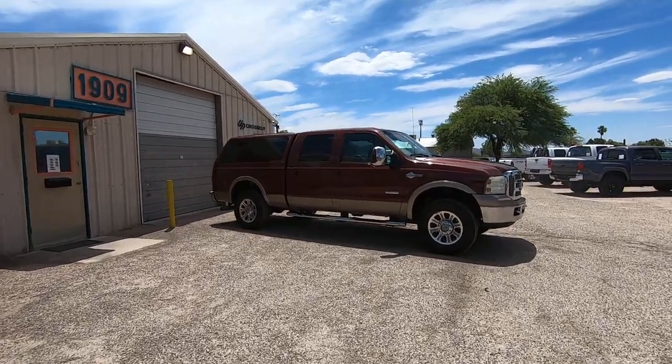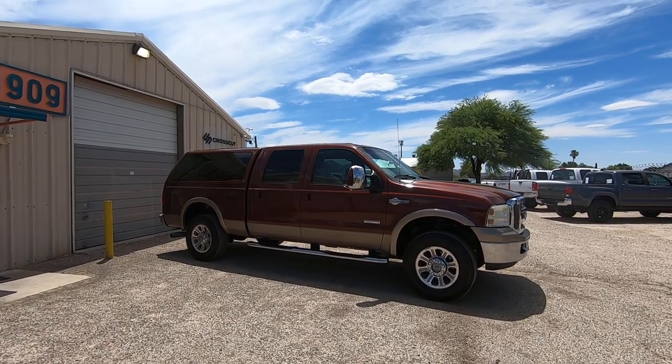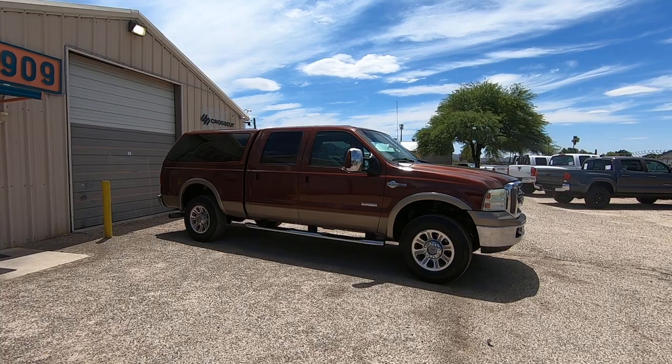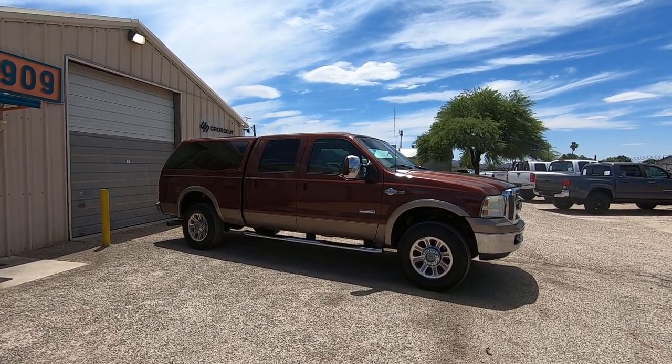This is Roger with Crosscut Tucson, Arizona. We're selling this truck. It is a 2007 Ford F-250 crew cab short bed. It's a 6.0 turbo diesel, it's four-wheel drive, and it's the King Ranch trim package — the highest level trim package.